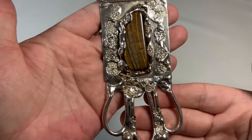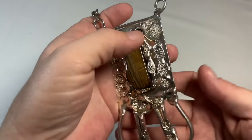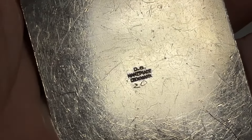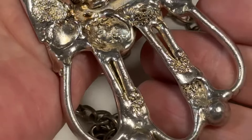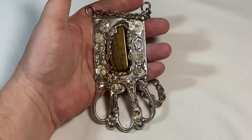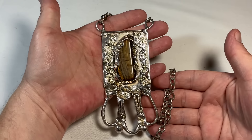This Brutalist piece — I have no words. Look at this. That is a stunning Brutalist piece. You've got Tiger's Eye there, and it is signed — DS Handmade Denmark, and then 20. It's just absolutely fantastic. Definitely has age. A very dramatic statement piece.